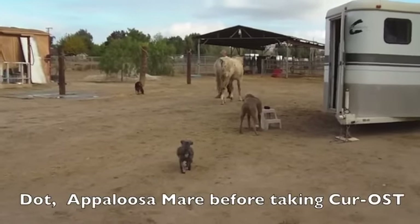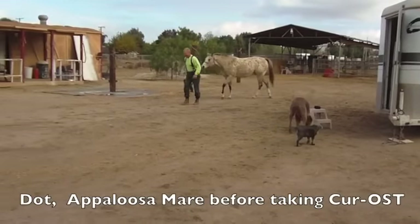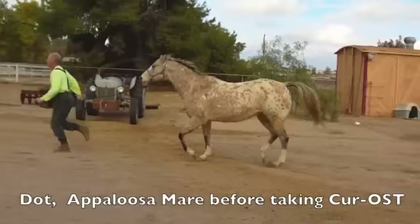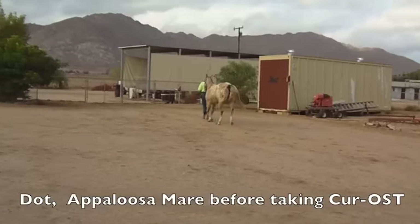Here you're going to see her in a turn. She's shifting the weight to the rear, almost pivoting on that left rear to try to keep weight off the front. Here at the jog, you can see she's got a tight lead rope, not really willing to move forward. Short anterior stride in the front legs, very stiff in the back as well.